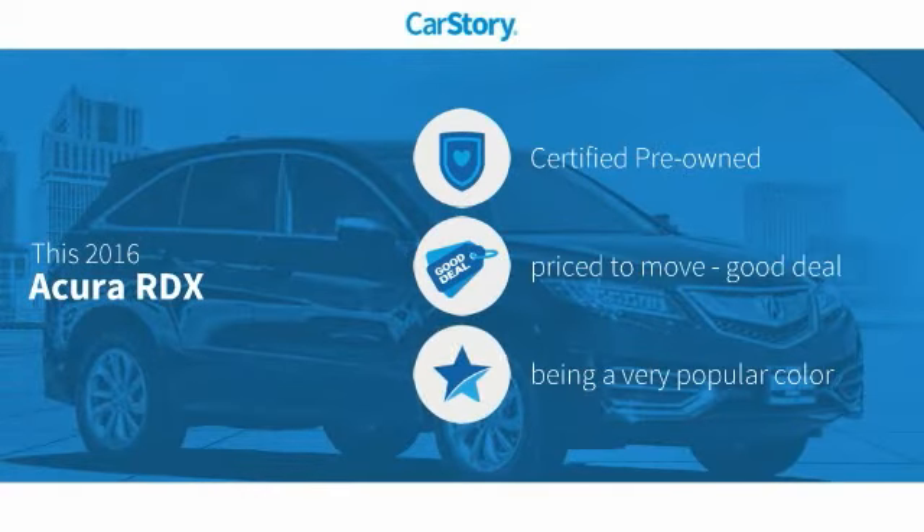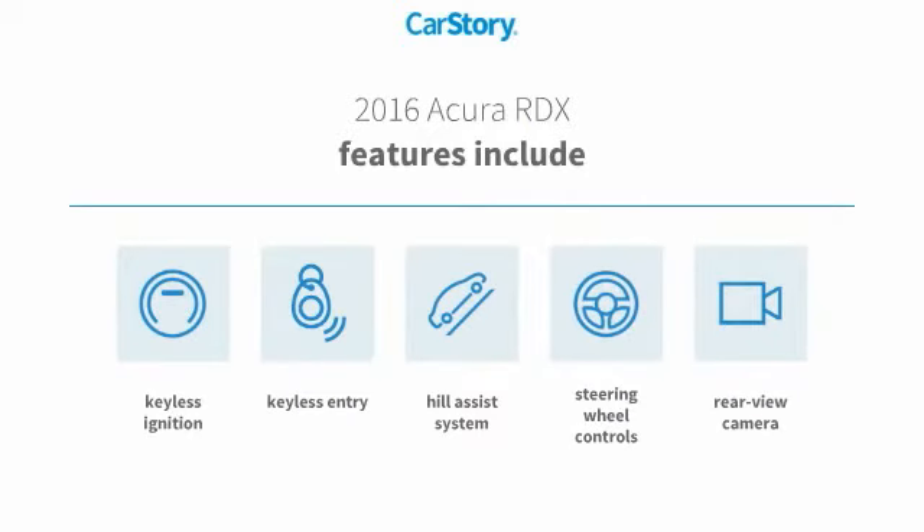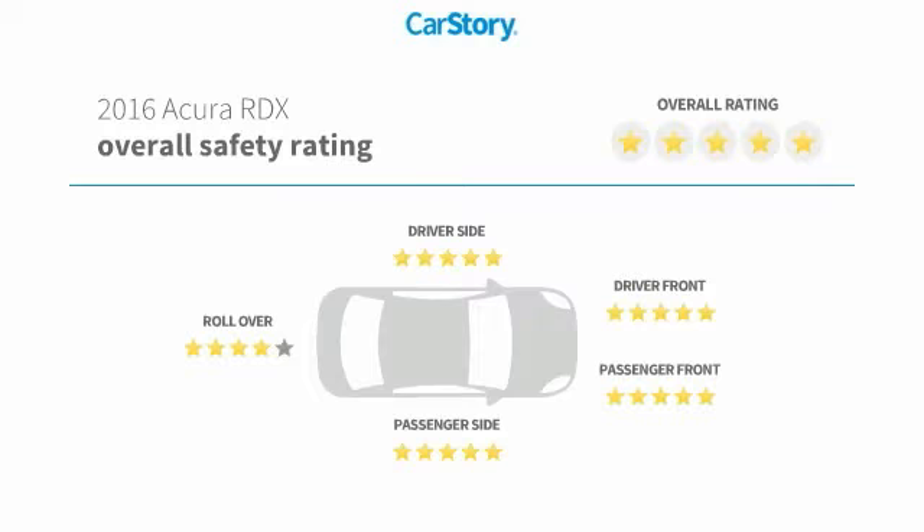Our story research indicates this vehicle as certified pre-owned, a good deal. Features also include keyless entry, keyless ignition, rear view camera, steering wheel controls, hill assist system, and has been listed as an IIHS top safety pick with these ratings.